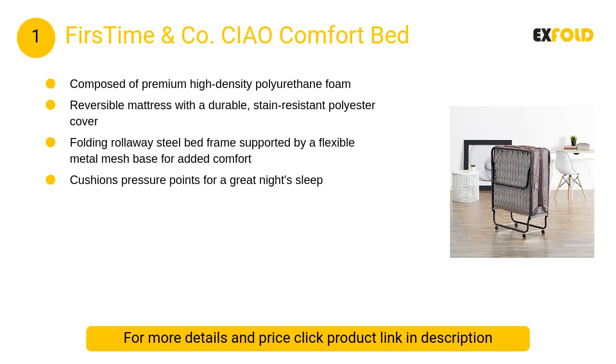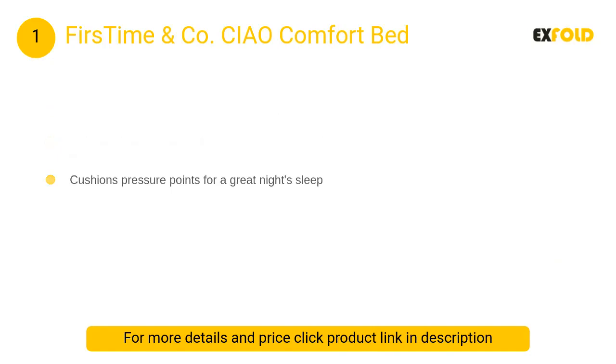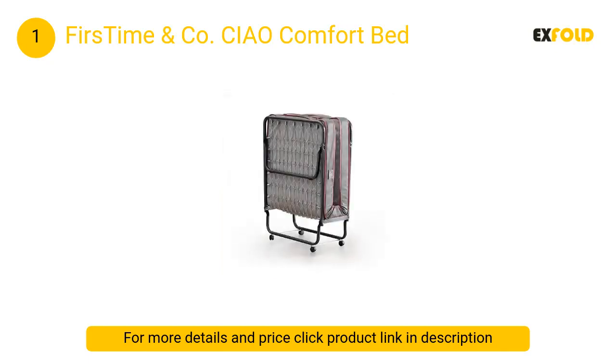At number 1: First Time and Co Chow Comfort Bed. Features a reversible mattress with a durable stain-resistant polyester cover, a folding roll-away steel bed frame supported by a flexible metal mesh base for added comfort, and cushions pressure points for a great night's sleep.